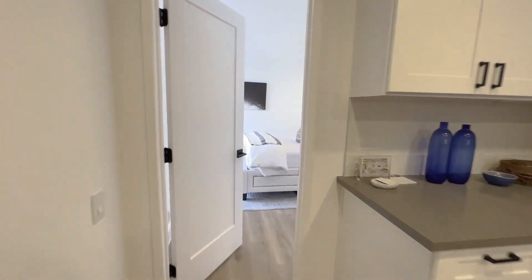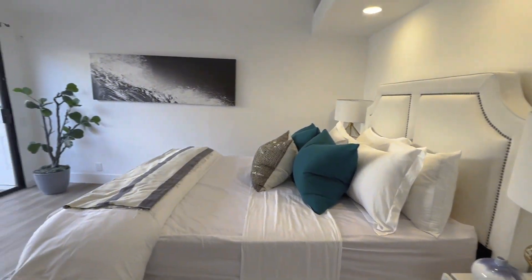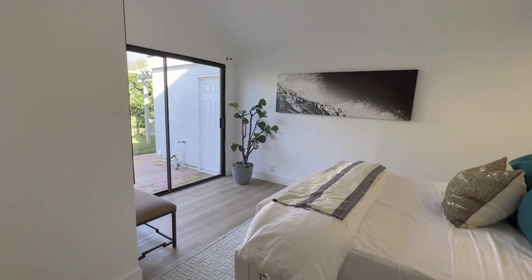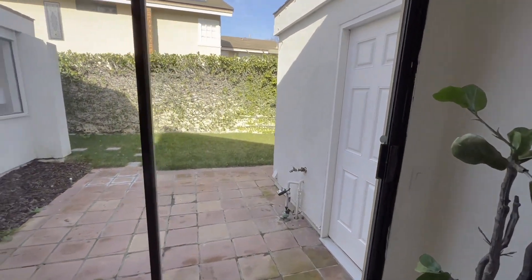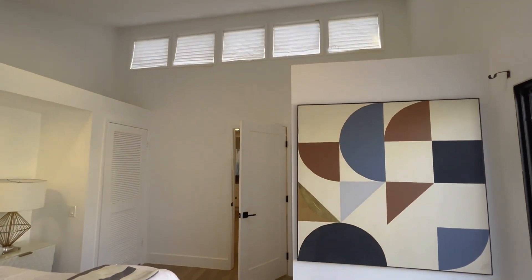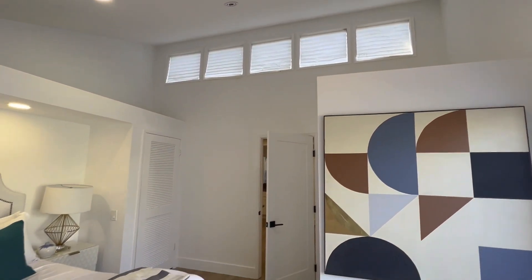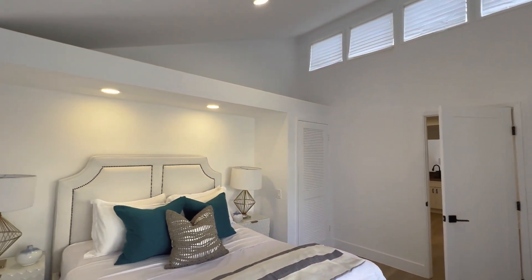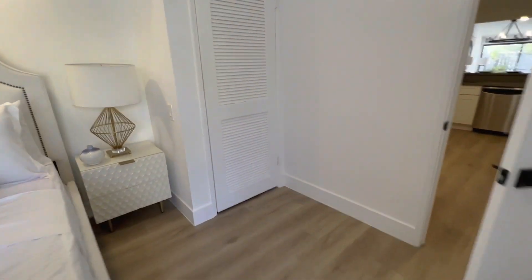Through the kitchen here, you are met with the first bedroom. Lovely staging we have. You have your double doors leading right to the courtyard, and these very neat windows up top that let a lot of natural light come in — which is a nice touch. You also have a little closet right here.